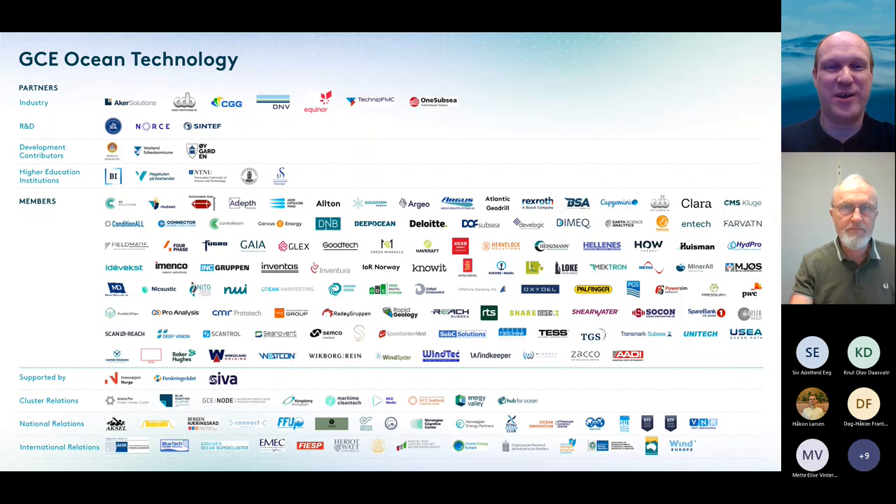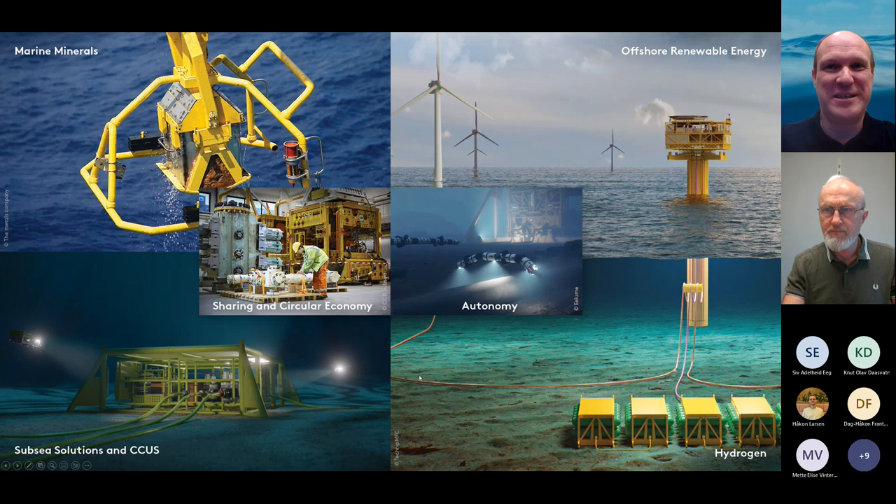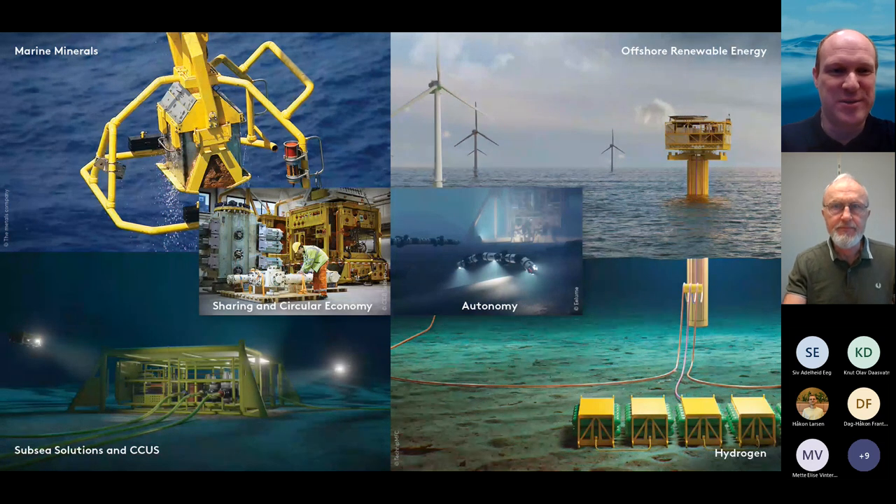GC Ocean Technology is a cluster of about 140 to 150 plus members and partners across the whole value chain. We come primarily from the subsea industry, but we are now expanding from 2015 into a wide variety of ocean industries. You can see marine minerals in the top left corner — that's the topic I will talk about today. We also have activities in renewable energy, offshore wind, hydrogen storage, and CCS.